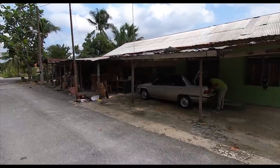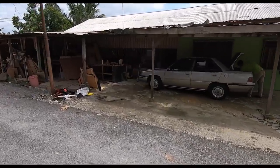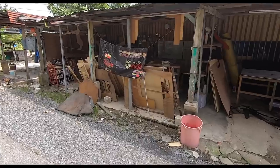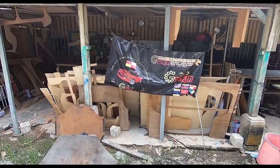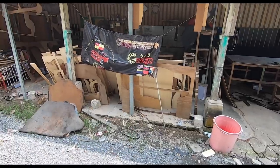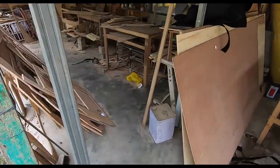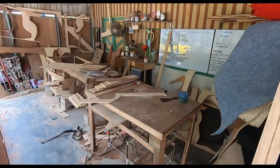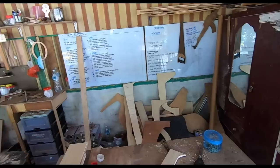We are calling this 'Pondok Life' because it's basically a pondok, and I love it absolutely. If you need to get something like this done for your car — even if you already have a boot liner and want something more sturdy — for 130 to 140 ringgit, come here. You can find this place on Facebook Marketplace. Just search 'Papan Lapek Bonnet' and Bob's your uncle. He can also mail it to you.